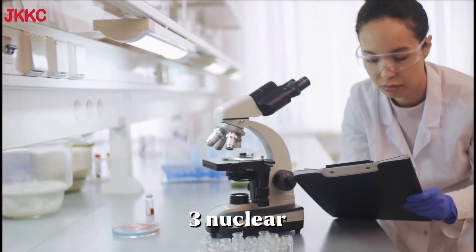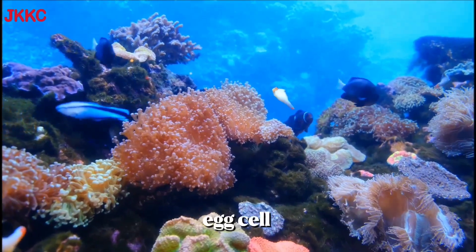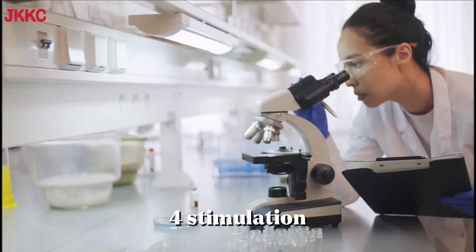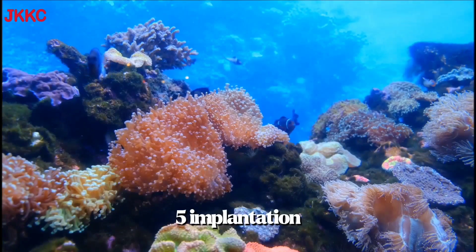Step 3: Nuclear transfer. The nucleus from the somatic cell is inserted into the enucleated egg cell, creating a reconstructed egg. Step 4: Stimulation. The reconstructed egg is stimulated to start dividing and form an embryo.